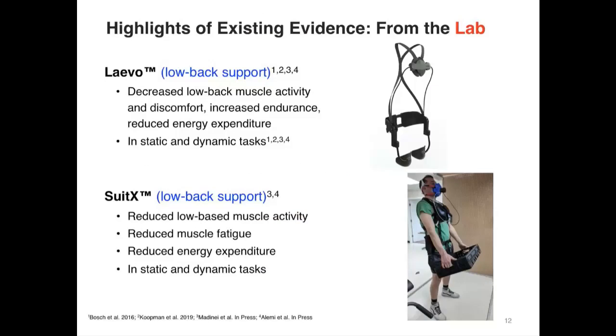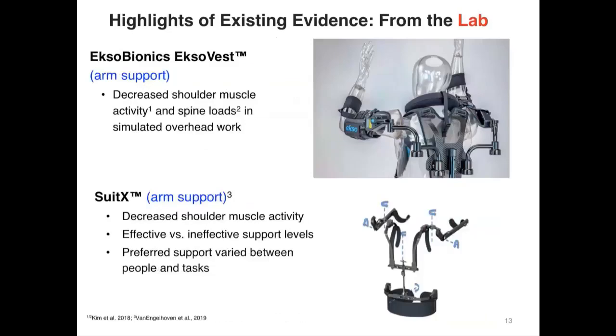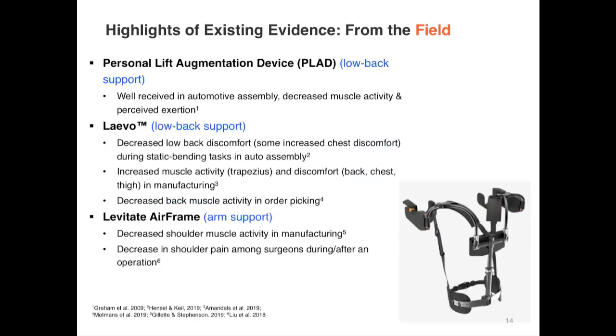A number of lab studies have also examined shoulder or arm support devices. Some of the earliest released were the Exobionics ExoVest and another SuitX device designed to support the arms. The lab studies are fairly consistent: these shoulder or arm support devices do seem effective at reducing demands on the shoulder musculature. There is also emerging field evidence — not just laboratory testing — including the Personal Lift Augmentation Device, or PLAD, which was fairly well tested and found effective in automotive assembly contexts.